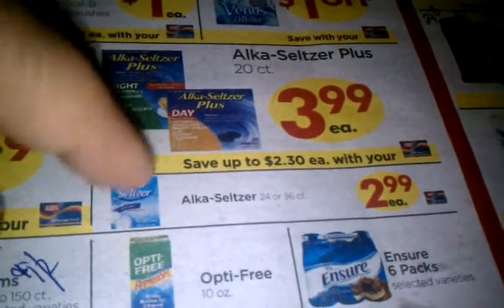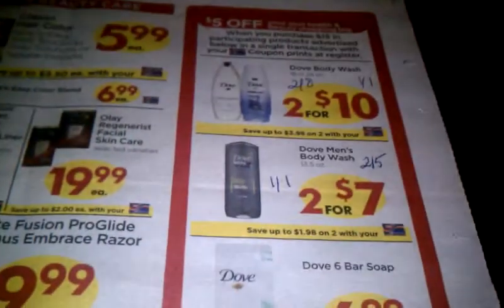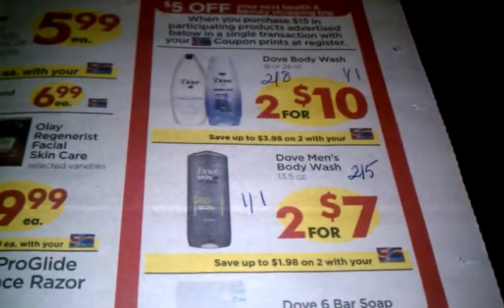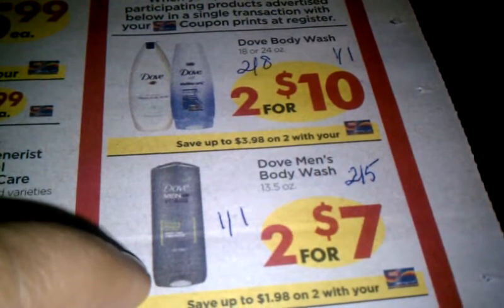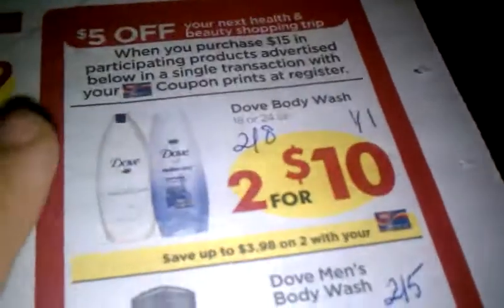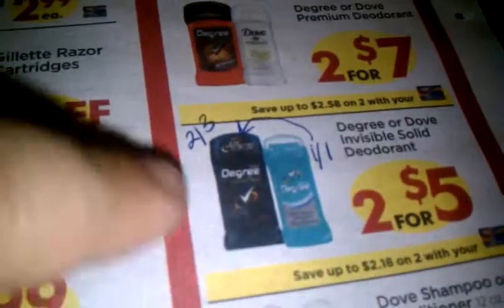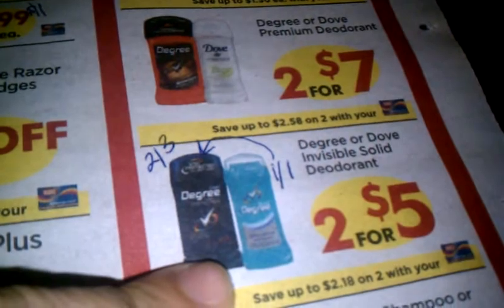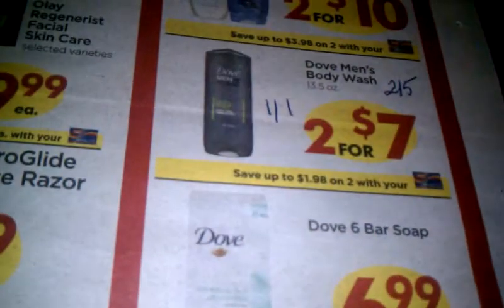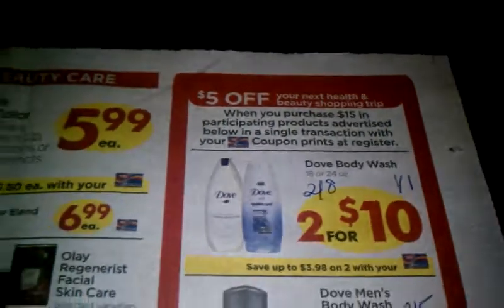I know we have Alka-Seltzer coupons — I'm going to check my binder to see what those are about. This coming Sunday in the Red Plum there will be coupons for Dove products. We'll have $1 off one for the Men's Body Wash, making it two for $5 at $2.50 a piece. We'll also have $1 off for the Dove Body Wash making it two for $8. And $1 off coupons for Degree Men's making that two for $3 instead of two for $5. When you spend $15 on these Dove and Degree products, you'll get $5 off your next trip — I'm loving this week!